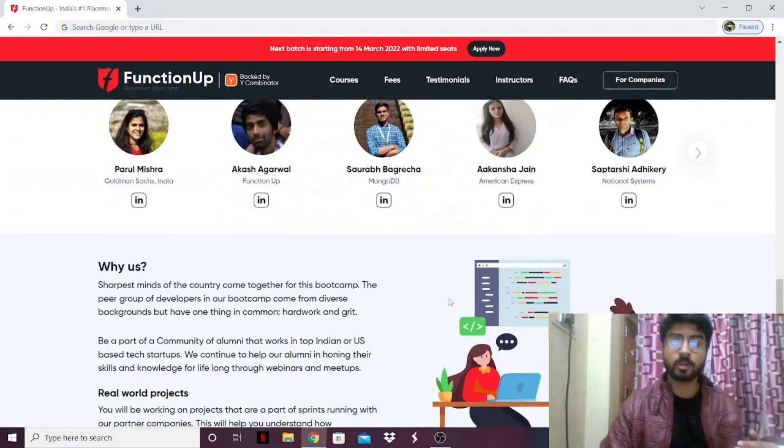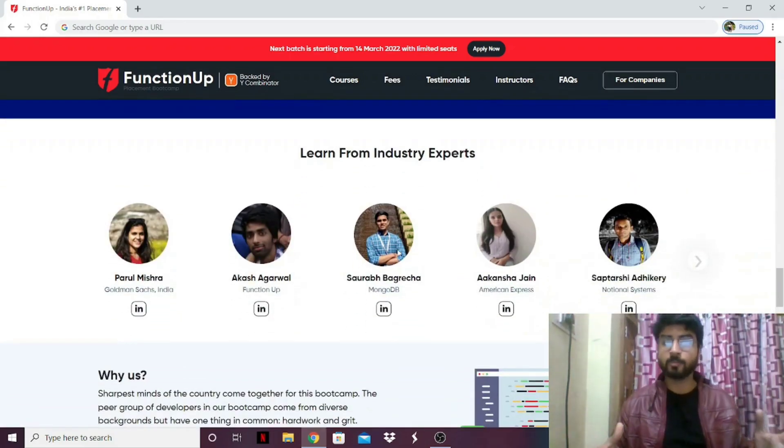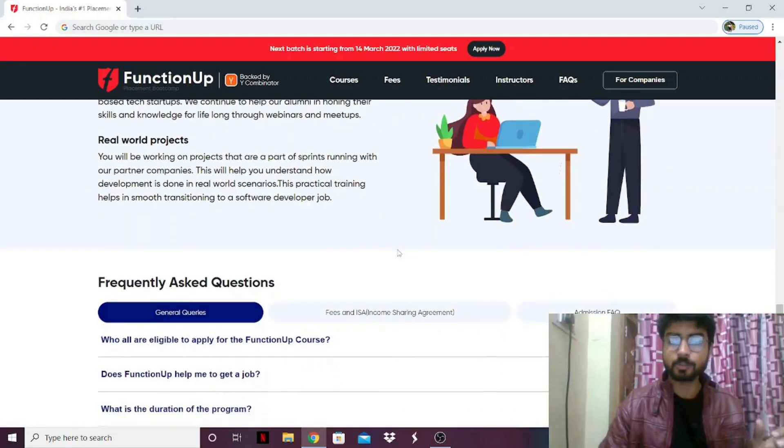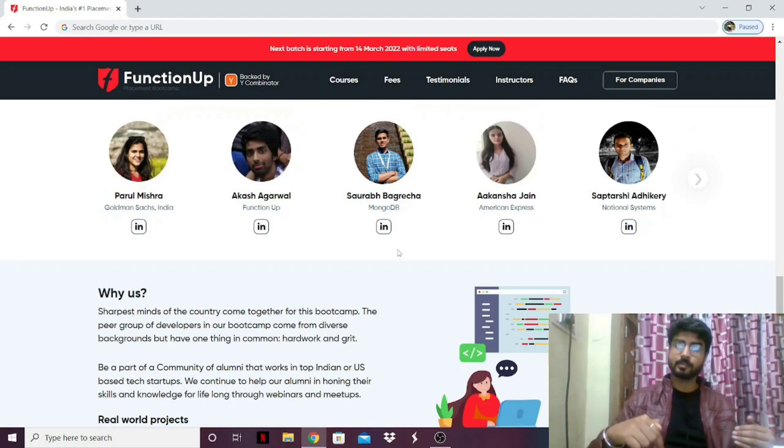You can also check out the team of experts you'll be learning from — they have one person from Goldman Sachs, one who's an expert in MongoDB, and one from American Express. This is the team of experts who will be teaching you. You can check out the website, read the FAQs, read the testimonials, and then apply as soon as possible. The link is in the description — go click it and check it out.